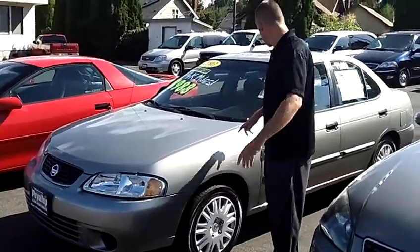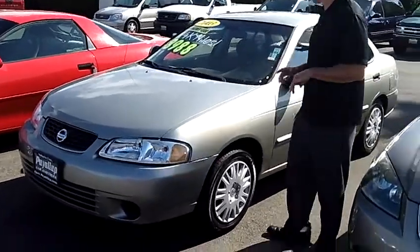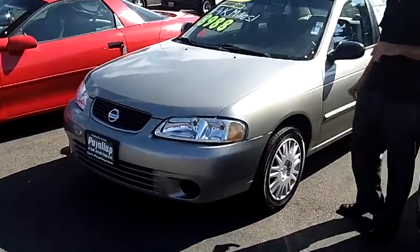Hey folks, Adam Ashby here with Puyallup Car & Truck. I'd like to show you our 2003 Nissan Sentra XE, stock number 78503.